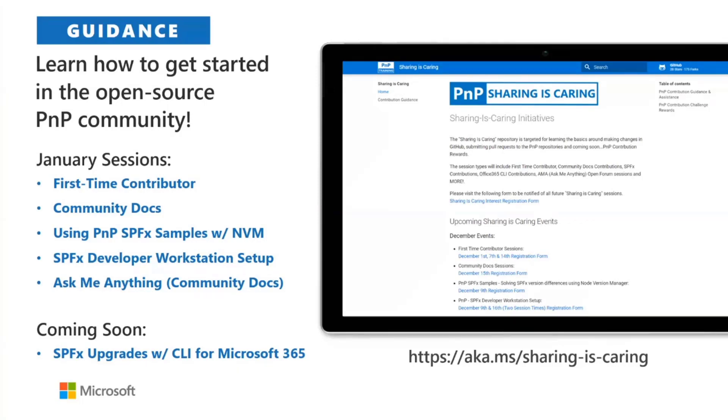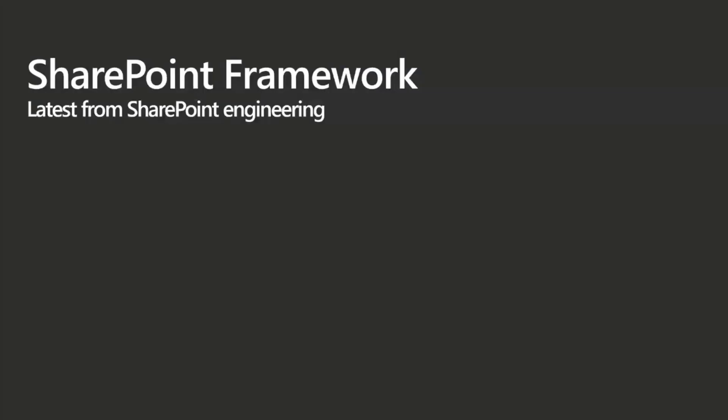These Sharing is Caring sessions have been fantastic — we've seen awesome feedback and a lot of first-time contributors come out of them. If you're looking for a great way to get started, learn a little, and make some connections, these sessions are fantastic. I encourage everybody to check those out.